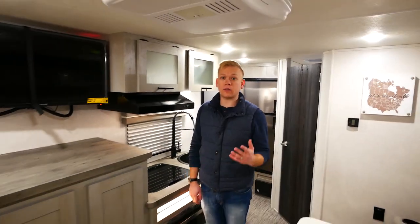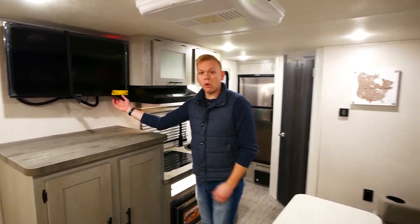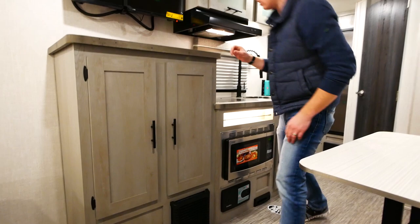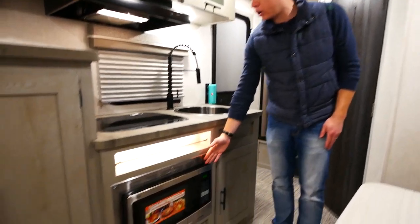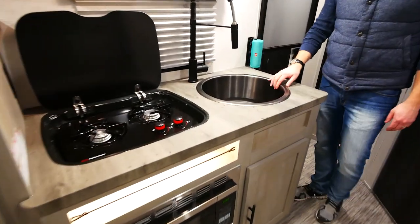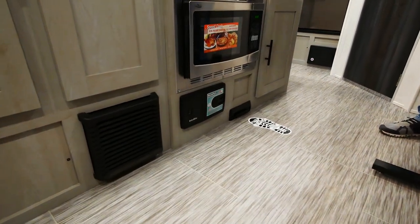In the living area of our 19 QBS we find so many other great standard features including our 15K AC, our 12 volt 32 inch TV, and additional storage. On top of that we notice that all of our countertops are going to be one piece. We're going to feature a convection microwave, a flush top two burner stove, an oversized stainless steel sink with residential faucet, as well as our central vac unit.